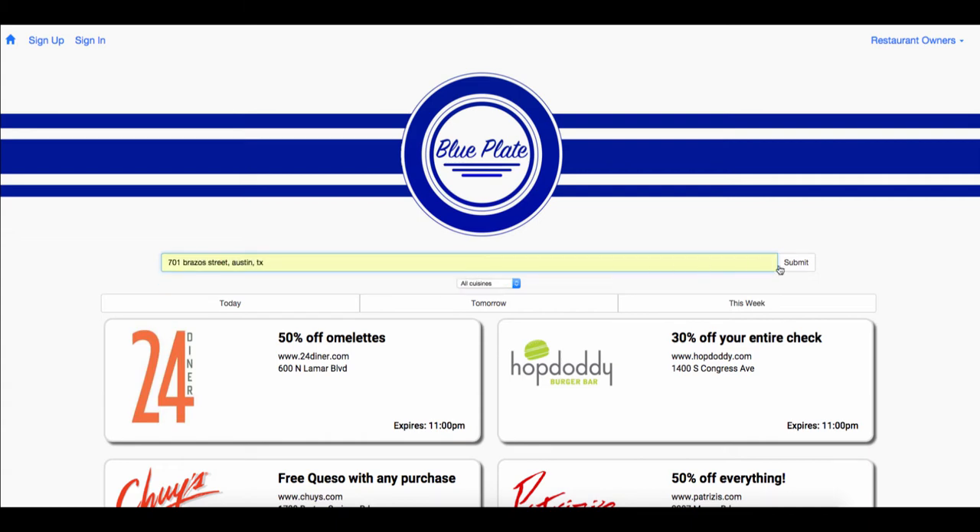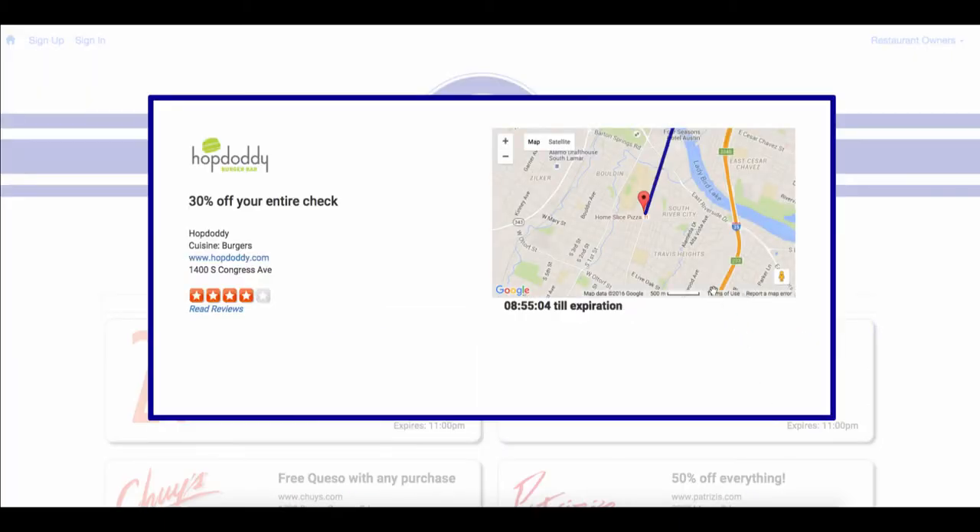If you enter your current location, you can see which deals are closest to you. It will also display directions for the shortest route on the map.